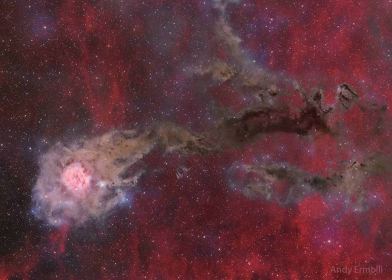The long dusty filaments of the tail, although dark in this visible light image, are themselves hiding stars in the process of formation — stars that can be seen at infrared wavelengths.